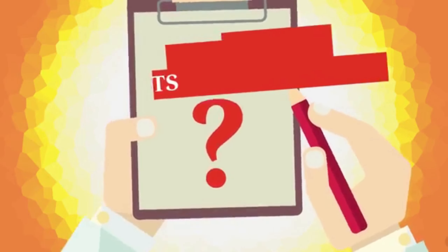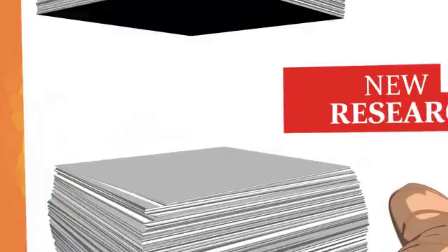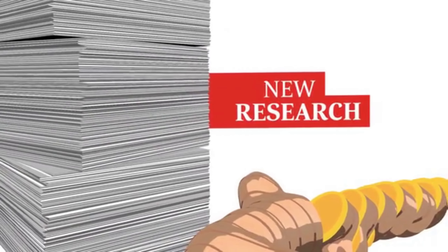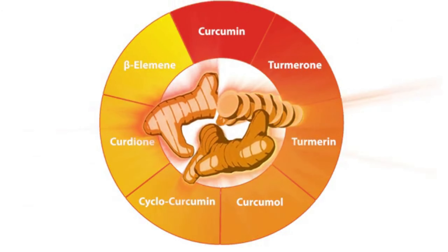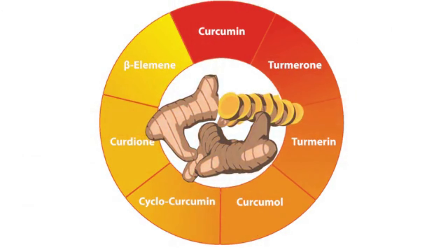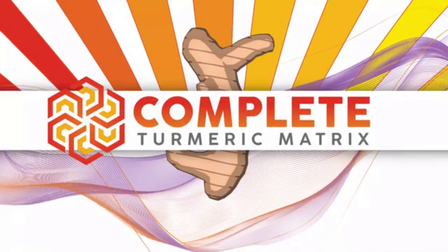Quickly, it became apparent that more absorption didn't equal better results. But why? As scientists investigated this problem, they found turmeric root has other beneficial compounds that enhance the function of curcumin while having benefits of their own. It's not just about one turmeric compound, but the complete turmeric matrix.